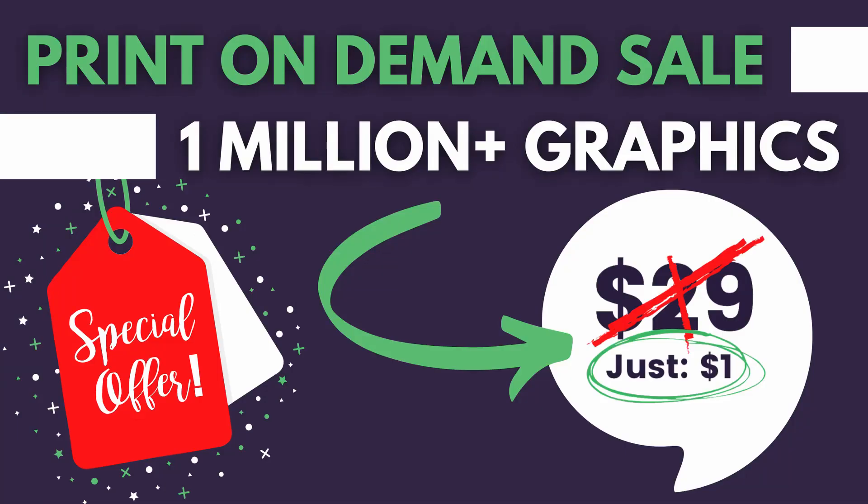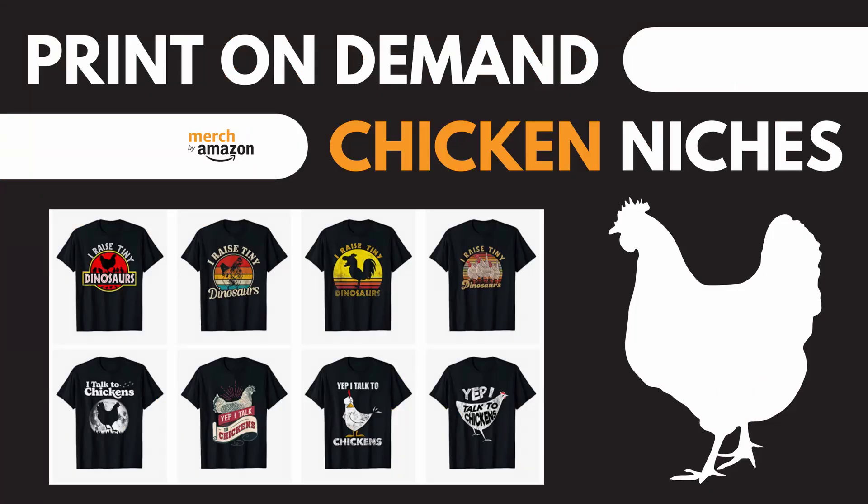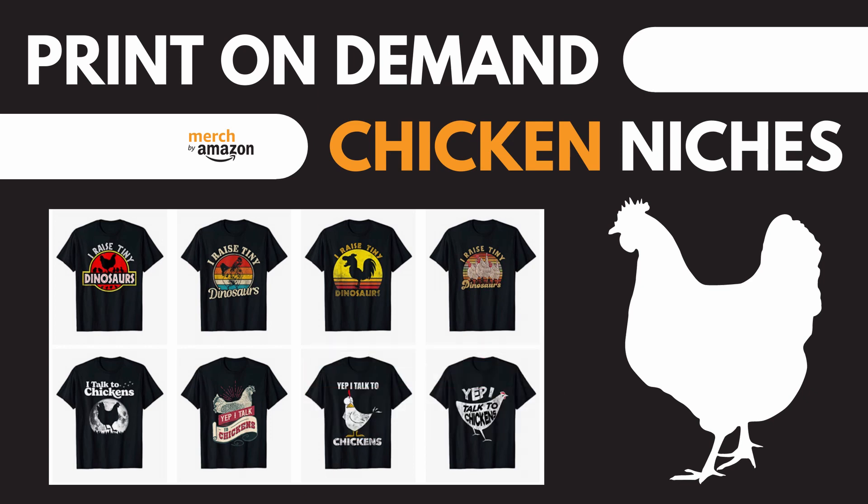If you need high-quality pre-made graphics, I suggest you visit Creative Fabrica or All Sunsets to access thousands of ready-to-upload designs. They will inspire you, help save time, and find a proper balance between quality and quantity — which is the key to being successful on any print-on-demand platform. Thank you all for watching and please consider subscribing to this channel to help me create more videos like this. Bye.